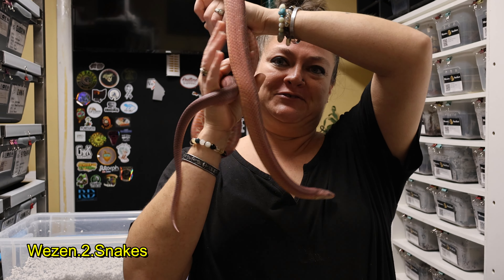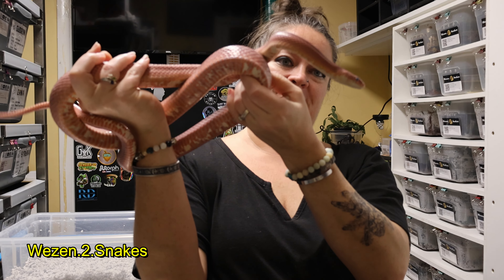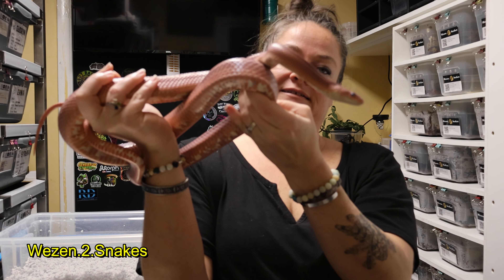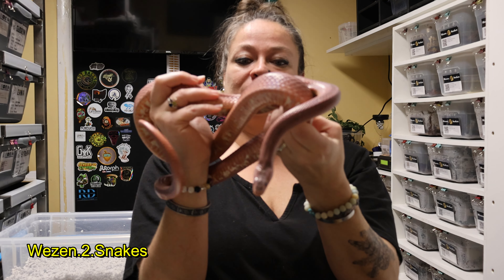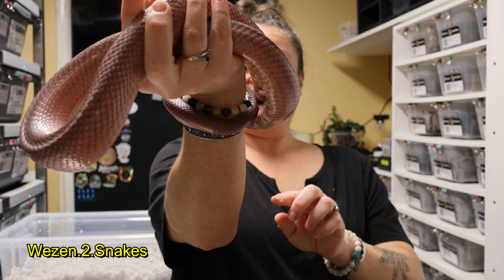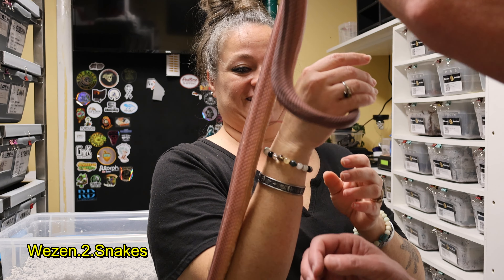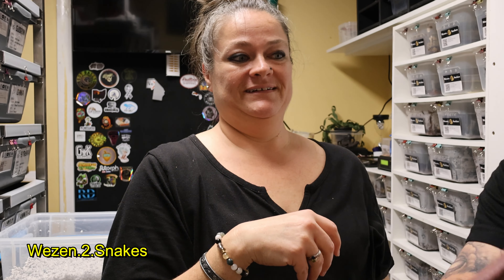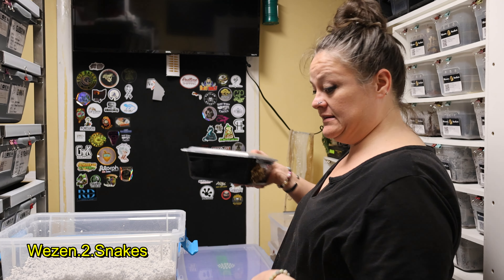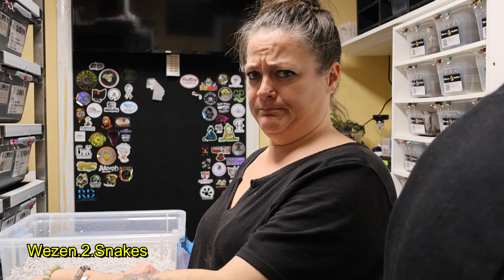He actually went missing for two weeks in our house and we found him, so this is a very proud moment for us that he is going to be a dad. He did the job right away, which I was surprised by. We paired him with a reverse okatee girl — he's a big boy and we paired him with this lovely girl. She is a reverse okatee and she's actually a pretty big girl herself.